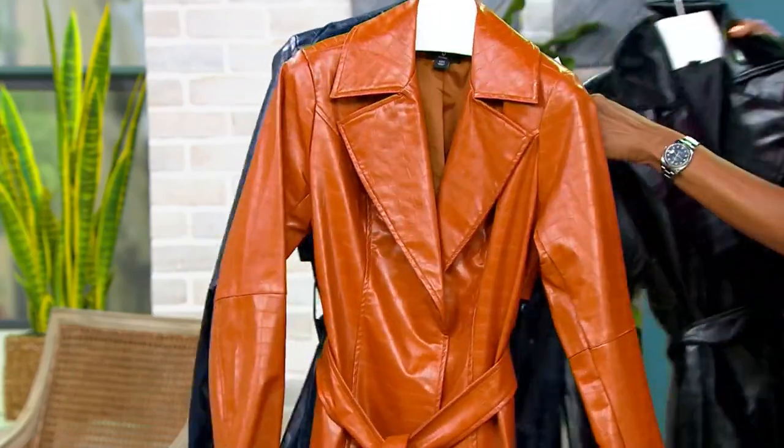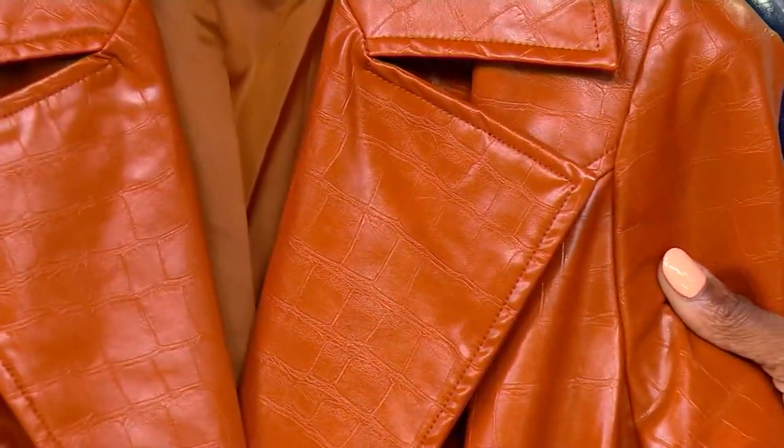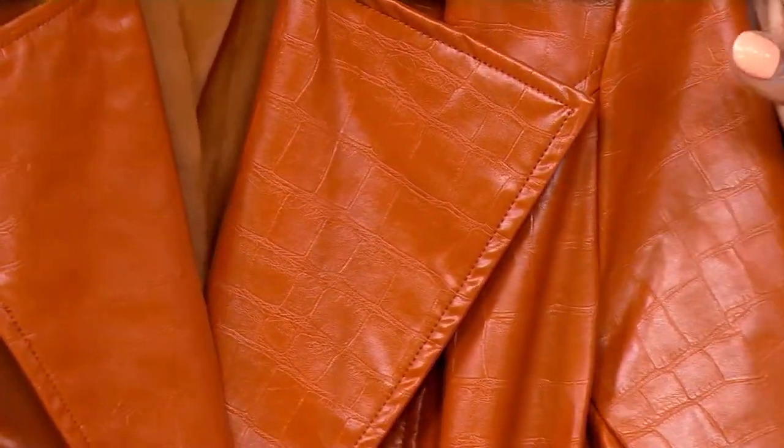And then this is a showstopper. Look at this color — it's literally screaming fall. This is cappuccino.